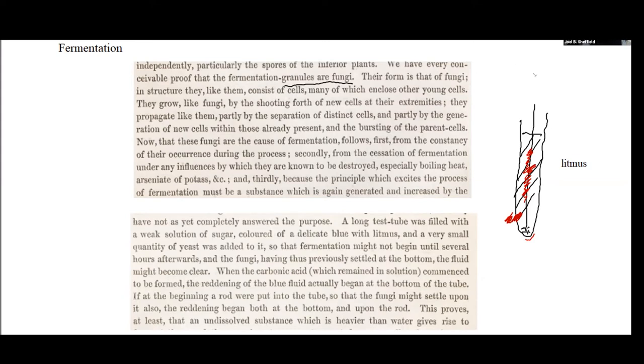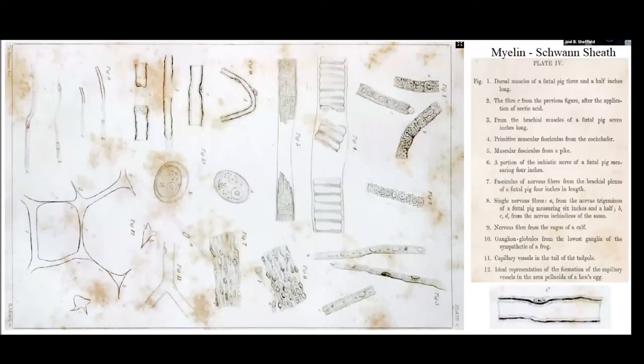This whole argument about fermentation was not accepted very easily. In fact, it took a good ten years or more for Pasteur to make the same observations and confirm all of this. Pasteur was then the one who gets credit for arguing that fermentation came about through yeast. There is a letter that exists from Pasteur to Schwann in which Pasteur basically says, 'I've really just been following in your footsteps — thank you very much for your contributions.'